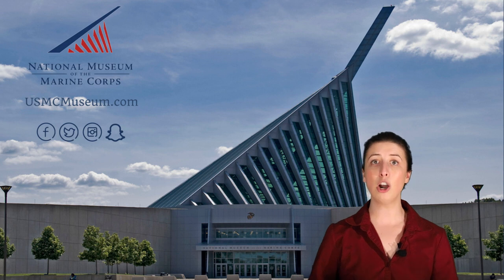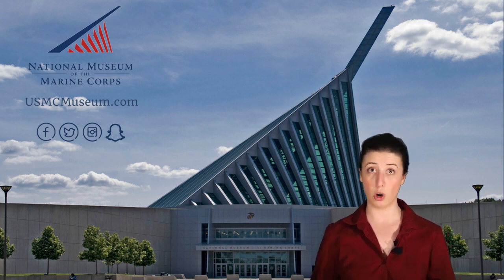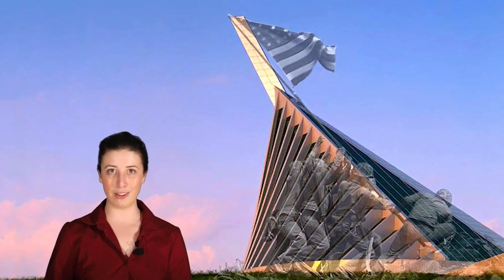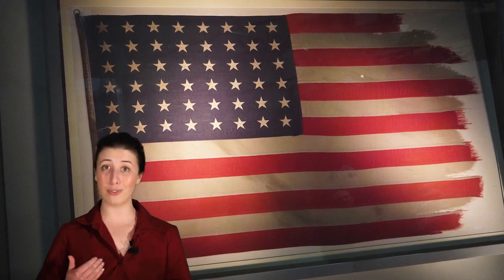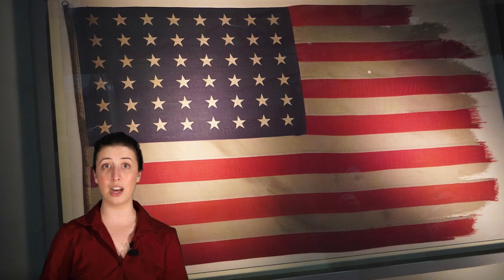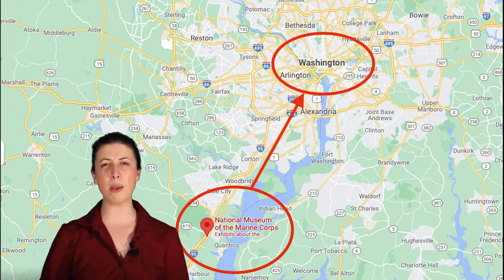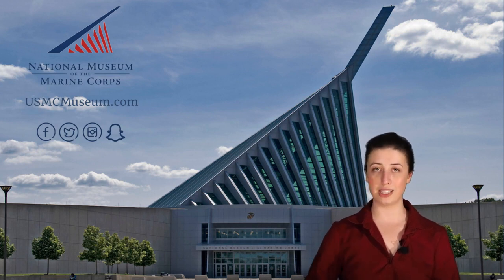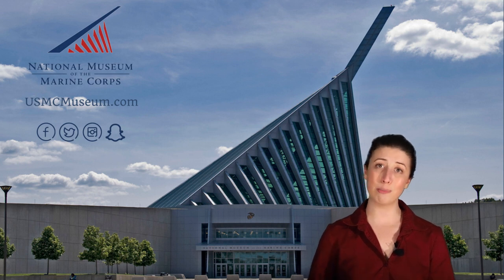As you can see from the image behind me, our museum has a very interesting and unique design, and many of our visitors think that it looks like a triangle or a sinking ship. However, our museum looks like this because it was designed to represent the six Marines that raised the flag during the Battle of Iwo Jima in World War II. We actually have this flag in our World War II gallery, and it is one of our most popular artifacts. The National Museum of the Marine Corps is located in Triangle, Virginia, about 30 minutes away from Washington, D.C. Our museum is free to the public and open every day, with the exception of Christmas Day.